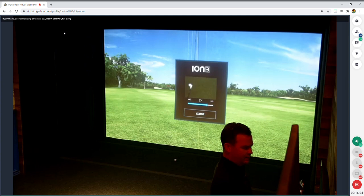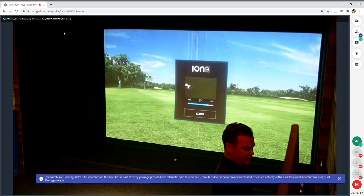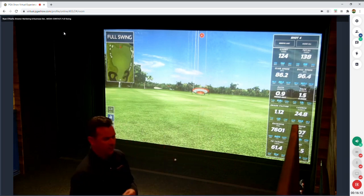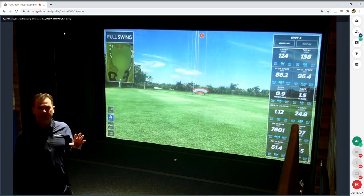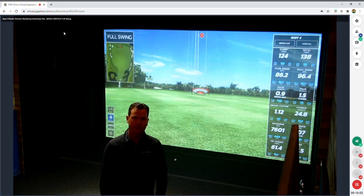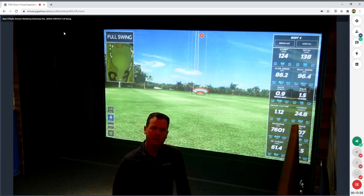We can go back frame by frame and see the effect of that extreme toe strike — well out on the toe, face pretty square, which is why it went relatively straight, but there was no mass behind the shot. The smash factor is only 1.1. You get both the data and the visual imagery to correlate to that data, making it valuable for entry-level teaching, training, or anyone learning to improve their shots.